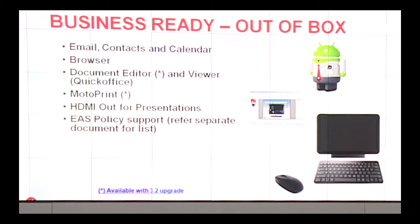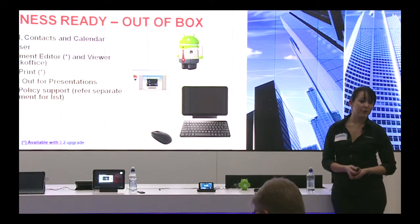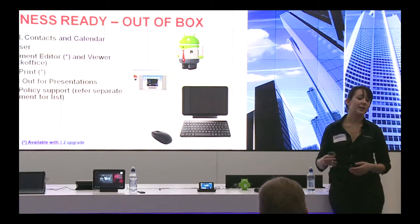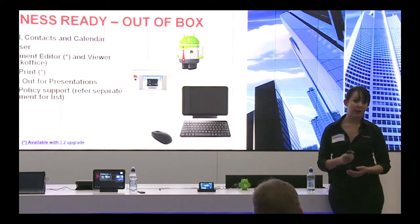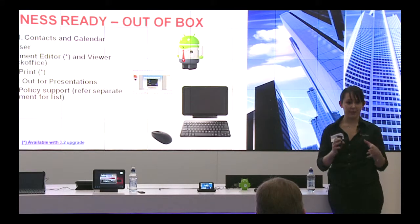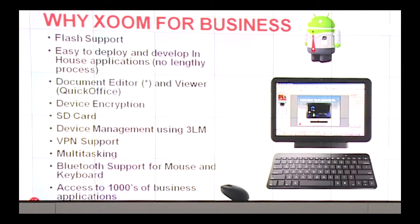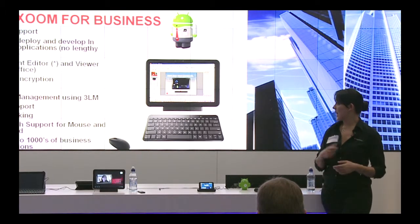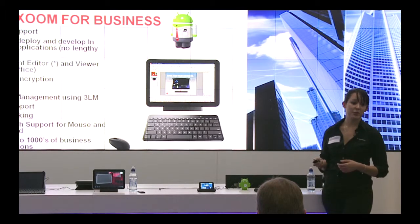Out of the box you've got access to everything you need — email, contacts, calendar. With the Android 3.2 upgrade being pushed over the air soon, you'll also have access to Moto Print, an application that lets you print to any wireless printer within range from anywhere on the device. For business use there's Flash support, one-touch 128-bit device encryption, dual Bluetooth support so you can use both a keyboard and mouse simultaneously, and access to thousands of business applications on the Android Marketplace.